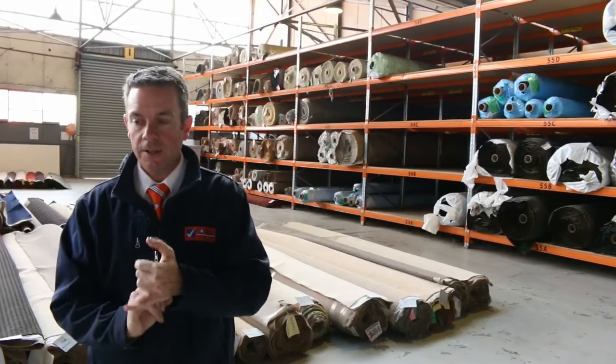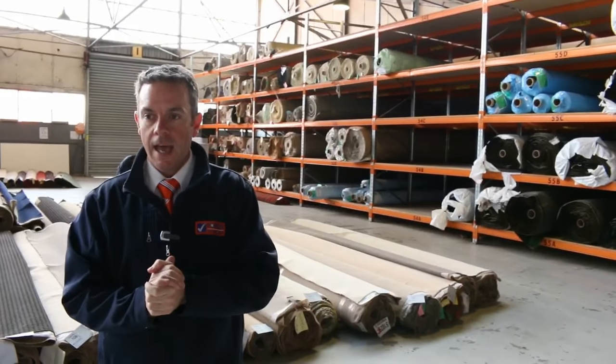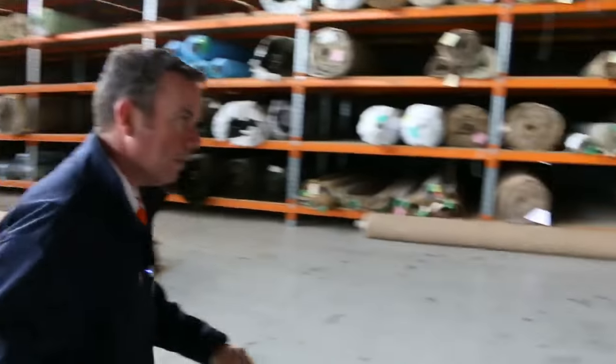Great range again — auction starts at 10 o'clock. Come in any time from 8 o'clock to have a look, and while you're here have a look at our other auctions, which we'll take a quick look through now.